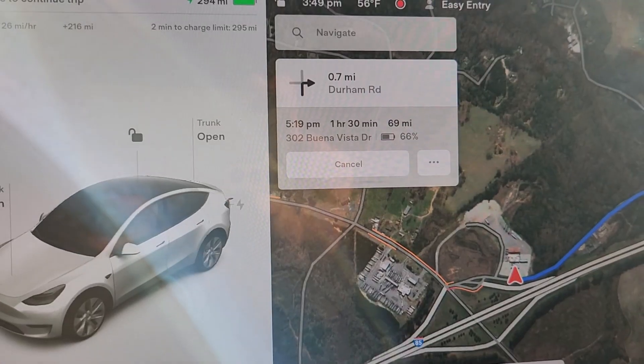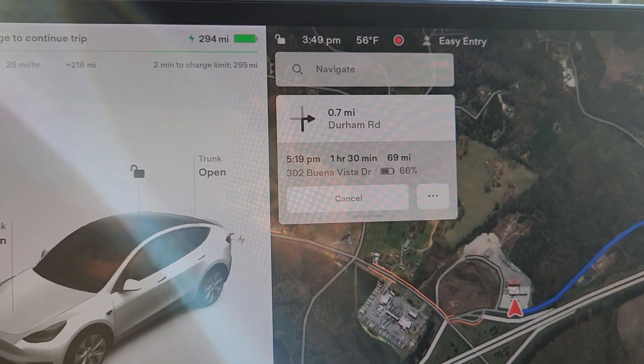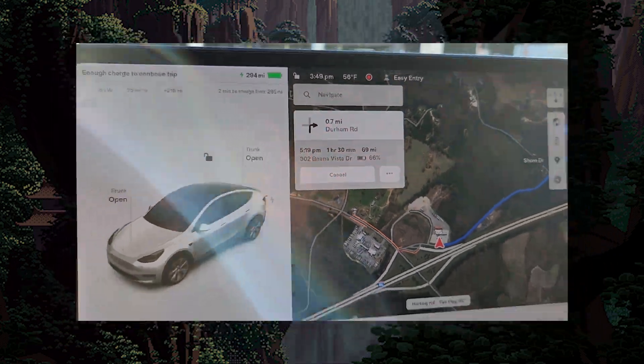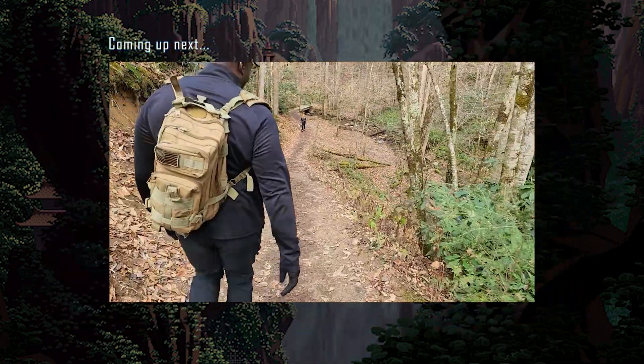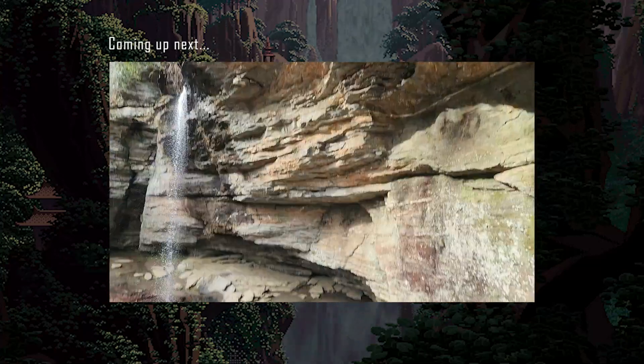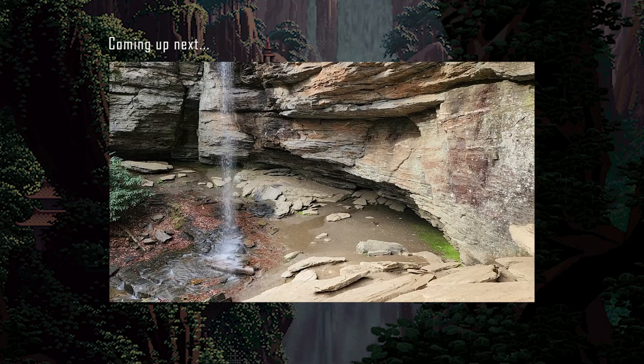Pretty seamless — wasn't too much planning at all. One more hour and a half, 69 miles, and we'll get there with 66 percent battery. Really cool.